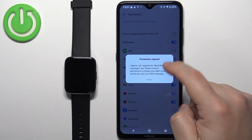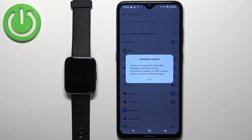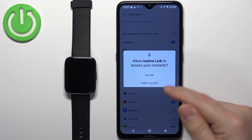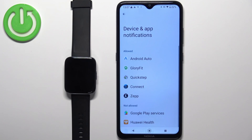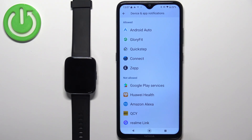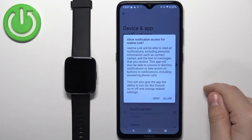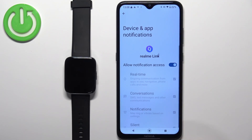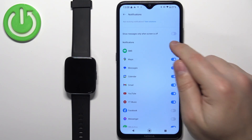Now find the option called Notifications and tap on it. If you get a pop-up, this means you need to grant permissions to use notifications — tap Got It. Allow the required permissions and then tap on Settings. This will redirect you to the page where you can allow notification access for applications. Scroll down, find the Realme Link application, tap on it, and tap the switch next to Allow Notification Access, then tap Allow.